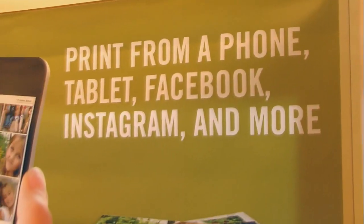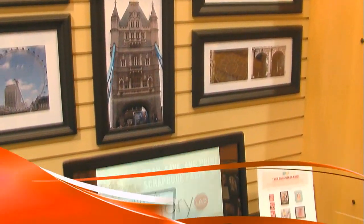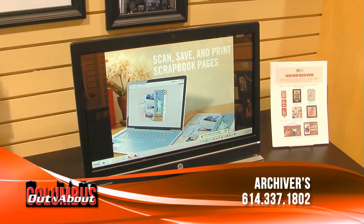Is it true that you can actually print your photos right here in the store? Yes, you can. We can actually connect a smartphone — iPhones, Androids, anything you've got — straight to a kiosk here in our memory lab. We load the pictures and print them right here. It only takes a few minutes, and then you're good to go.